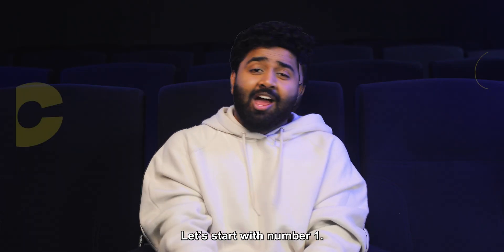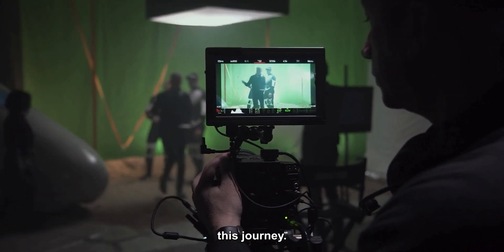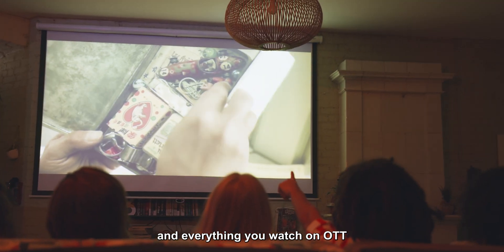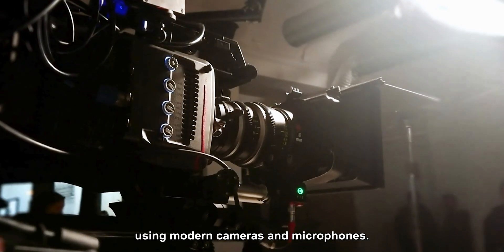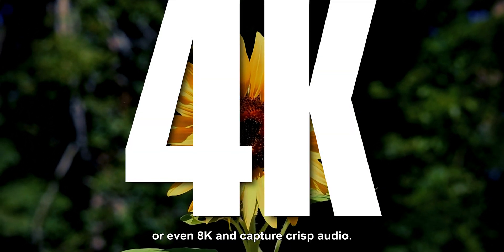Let's start with No. 1 — Capturing Audio and Video. A high-quality recording starts this journey. Shows, movies, IPL matches, and everything you watch on OTT platforms are captured using modern cameras and microphones. They record high-resolution videos like 4K or even 8K and capture crisp audio.